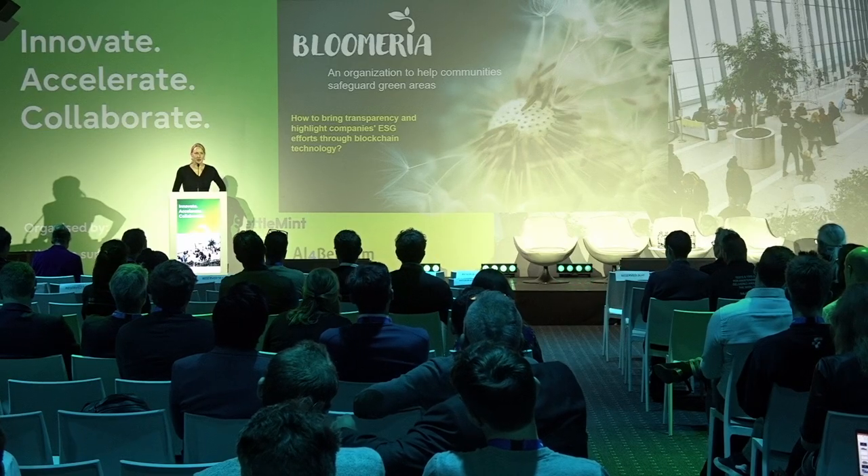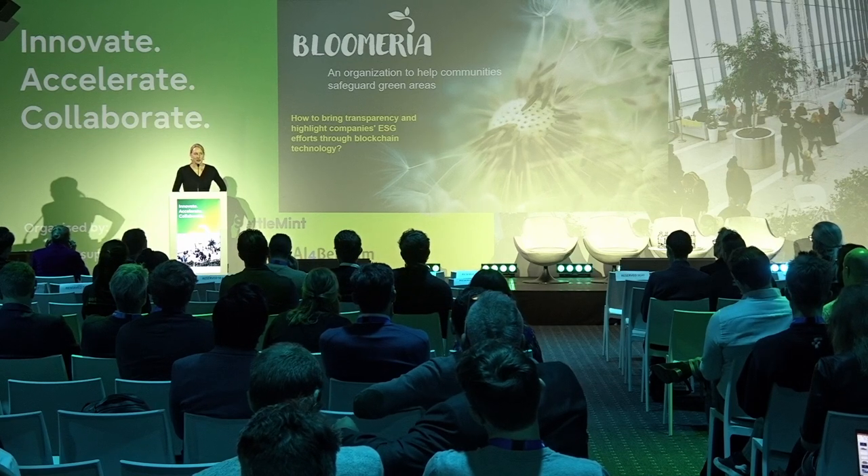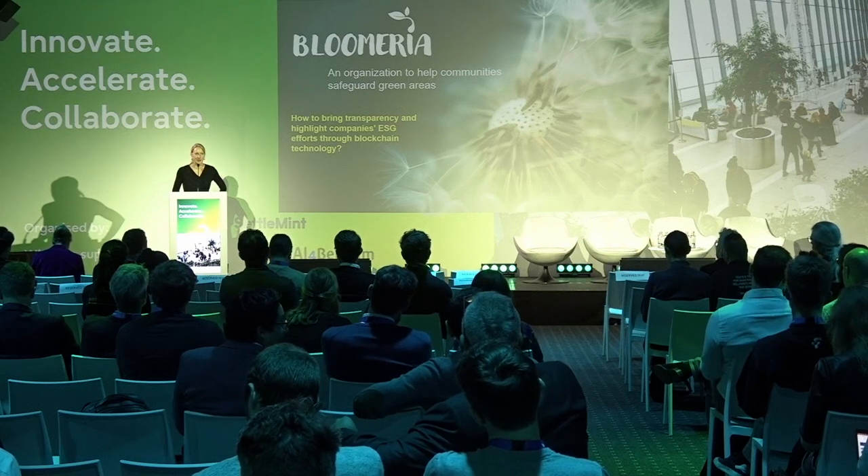When I'm talking about ESG, I'm speaking about environmental, social and governance aspects, and I'm going to focus on environmental aspects here.